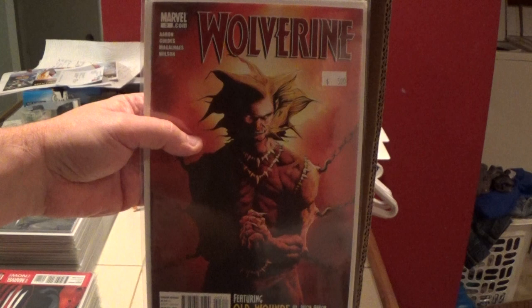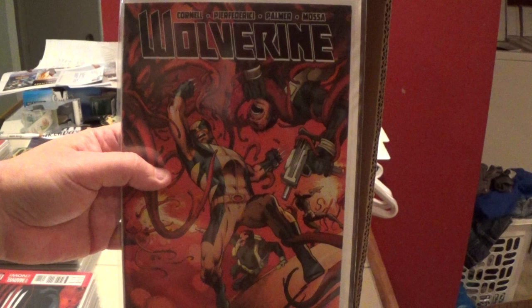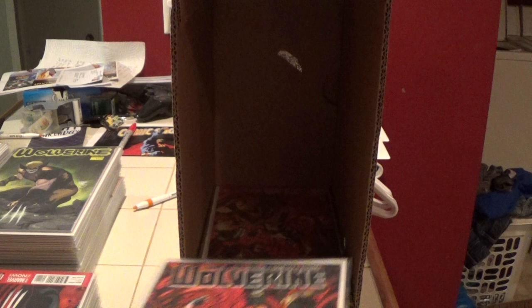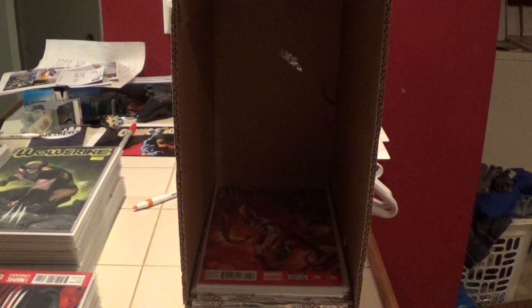Here's number three. And here you can see a new trade dress — this is the Marvel Now series. This is number six and I have two of these. This whole box might be entirely Wolverine.